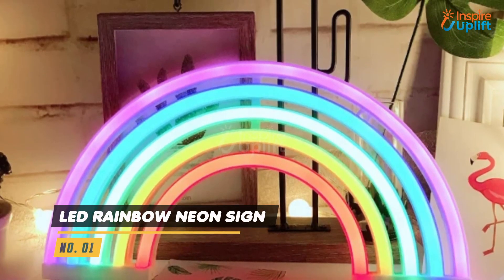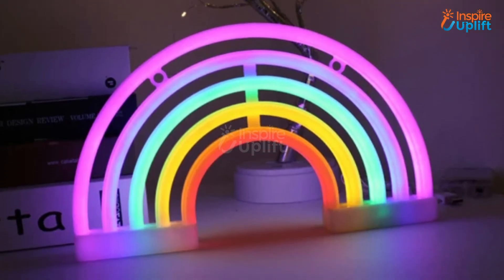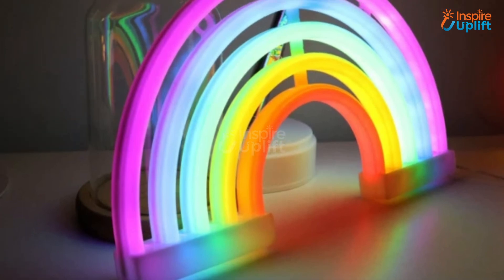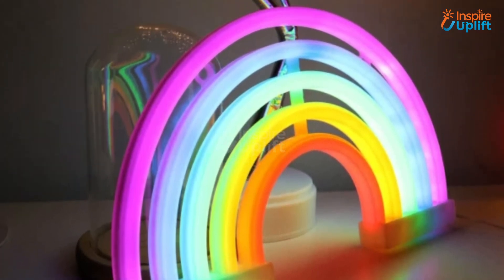At Number 1 we have LED Rainbow Neon Sign. The colorful design makes it an ideal decoration feature, especially for couples who are newly married. The vibrant colors are sure to make everyone fall in love with it.